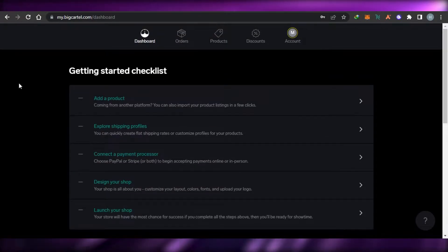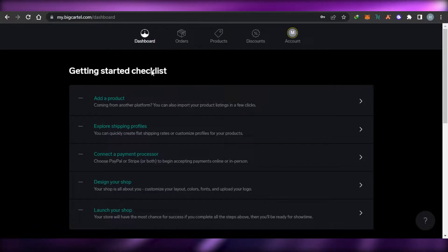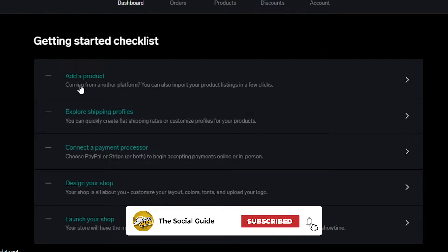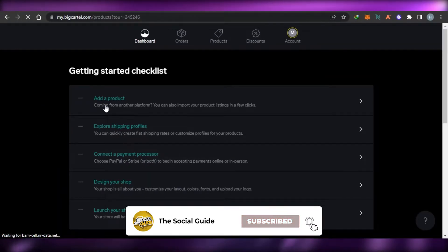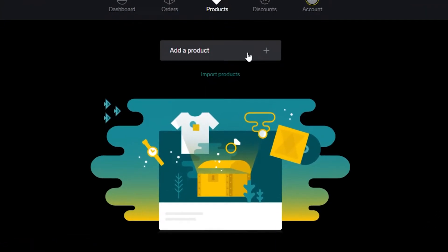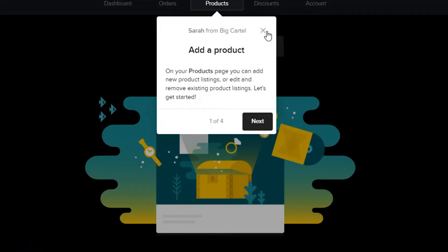Big Cartel is not that difficult to use. The first thing you do is add a product — you can add any type of product such as t-shirts, bags, phone cases, shoes, and more. You simply create your store and add different products. You can also import product lists from other platforms you already have, making it really easy to get your products listed.